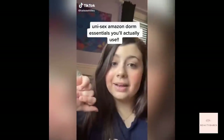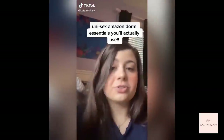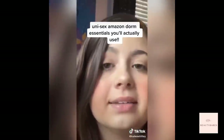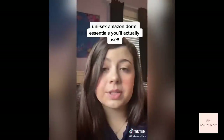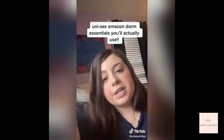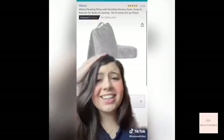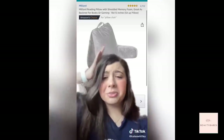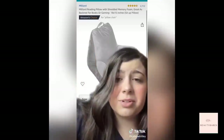I'm back with another Amazon dorm essentials list and this one is more unisex — there was a comment in my last video requesting one for guys. I don't know exactly what guys want in their dorm, but here are five things guys and girls could both use that I loved and think everyone should have. This is the best thing ever: when I left college during COVID, the thing I missed most was my pillow chair. I love my pillow chair.